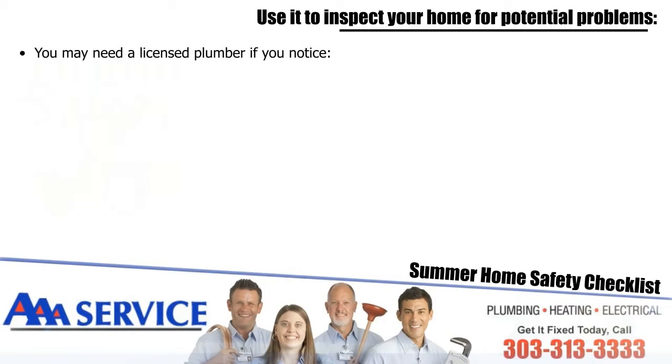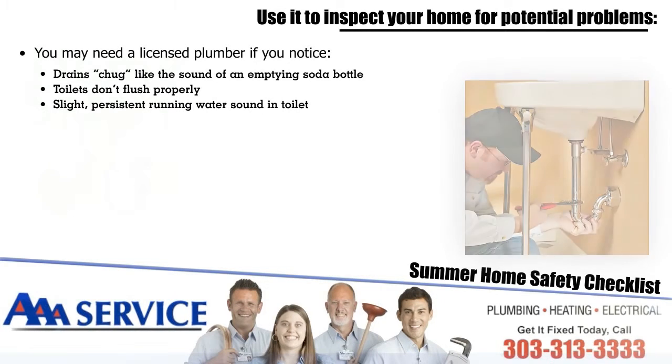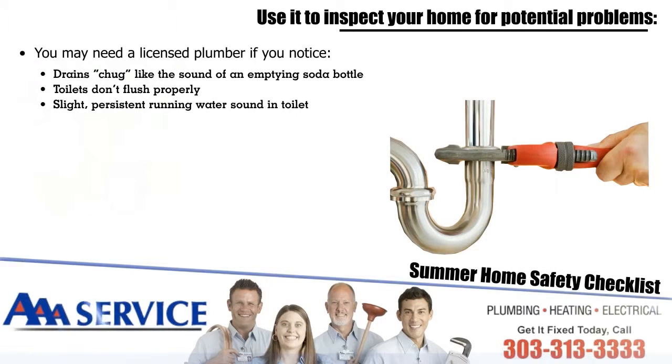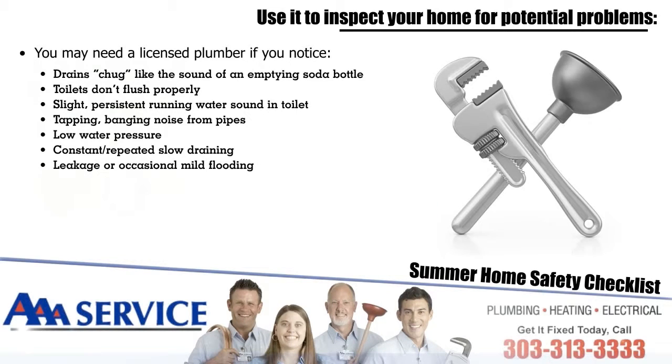You may need a licensed plumber if you notice drains chug — like the sound of an emptying soda bottle — or toilets don't flush properly, a slight persistent running water sound in the toilet, tapping or banging noise from pipes, low water pressure, or constant and repeated slow draining.